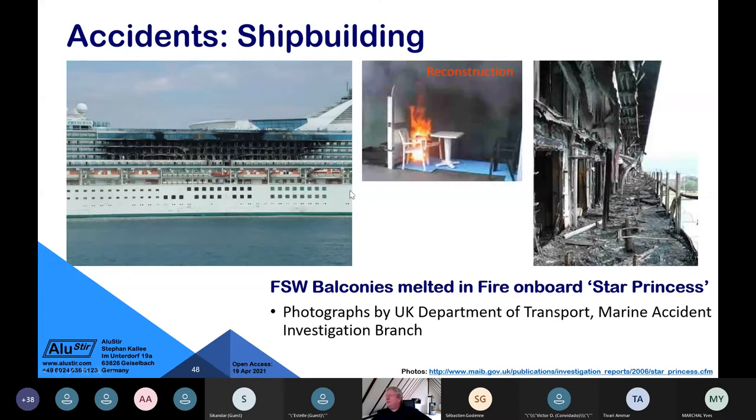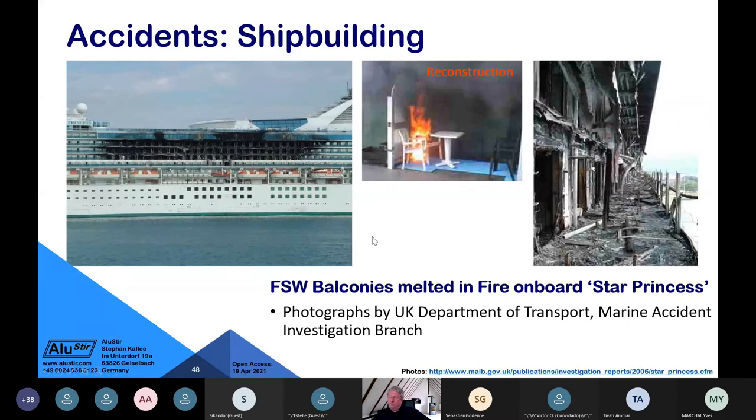A cruise ship fire started when a cigarette fell onto swimwear on a plastic chair on a balcony, igniting the plastic wall between balconies. You can see aluminium melted — but please understand: aluminium does not burn, it only melts. Some say military ships should not be made from aluminium, but I'm a big supporter of aluminium ships, having worked on many naval vessels.